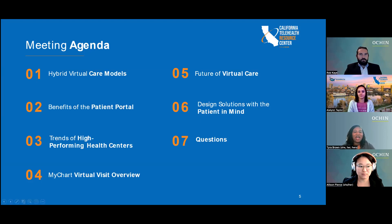Thanks so much. I'm Tyra Brown, an Improvement Advisor at OCHIN. Our agenda today consists of reviewing hybrid virtual care models, talking about the benefits of patient portals and trends of high-performing health centers, doing a virtual visit overview, discussing the future of virtual visits and how you can make changes to your patient portal with patient-centered solutions, and we'll close out with questions.